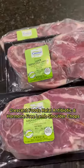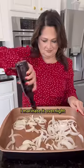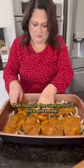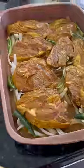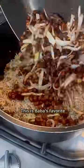For Baba's favorite, these Crescent Foods lamb shoulder chops are absolutely amazing. I marinate it overnight, then roast in the oven until it's nice and tender. So delicious with my lentil rice with onions and raisins. This is Baba's favorite.